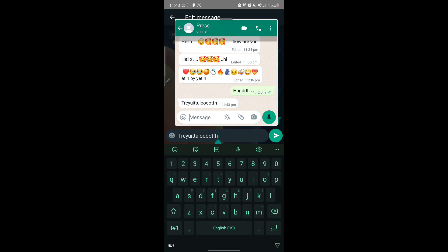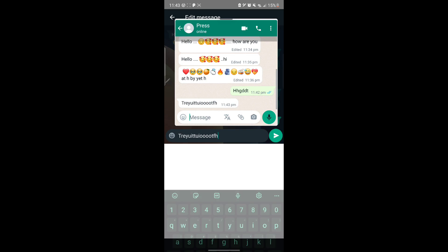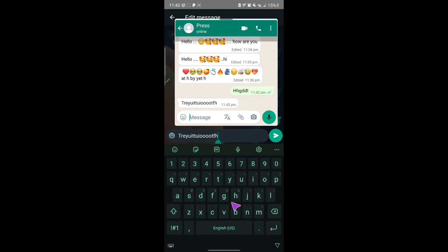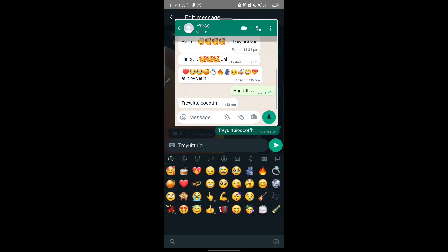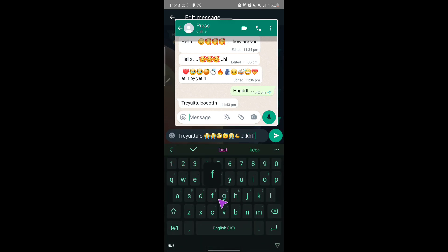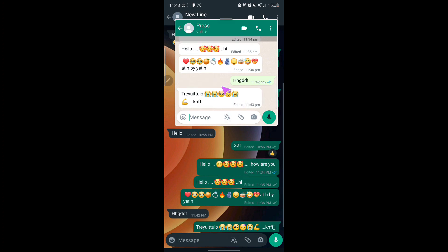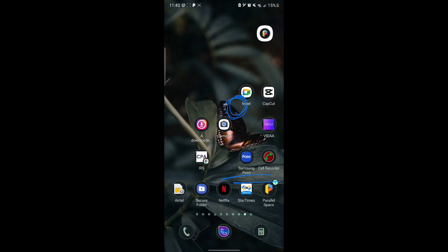You can see the edit happening in real time. I delete the text, add some emojis, and press send. The message completely changes and it adds the new 'Edited' icon.